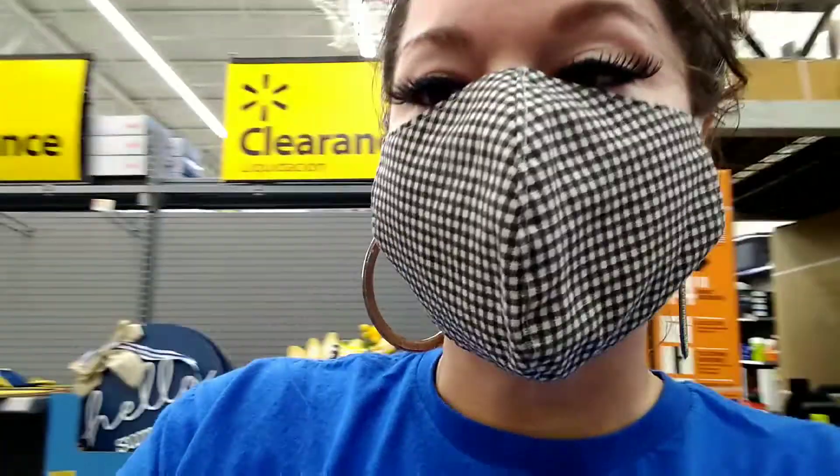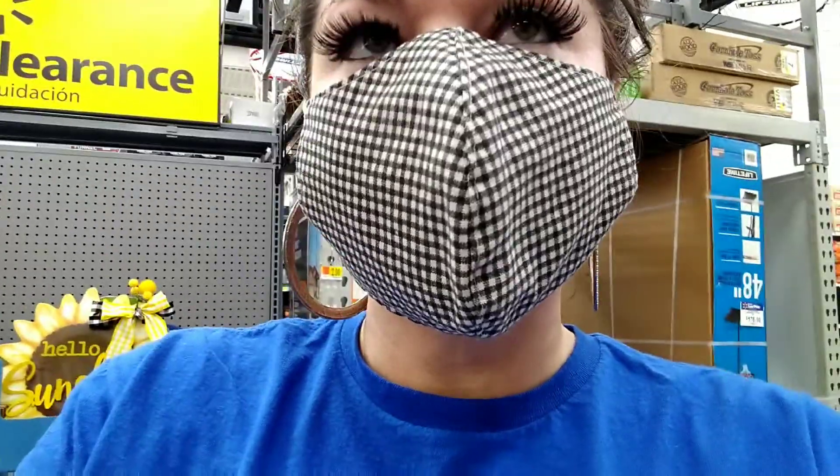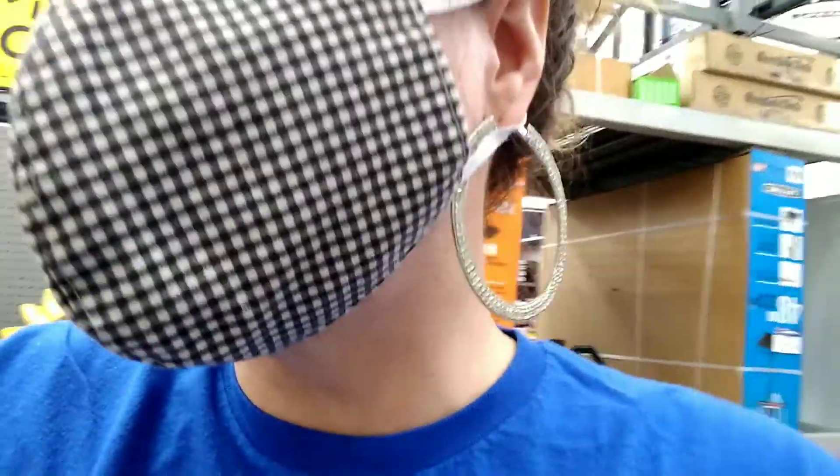Hey guys, it's Miss Hollywood and we are at the Clearance Aisle. Right now we're going to see what they have on this aisle. It's been a minute and it looks like everything is red, white, and blue over here. We've got a lot of 4th of July here, so let's take a look. Let's go.